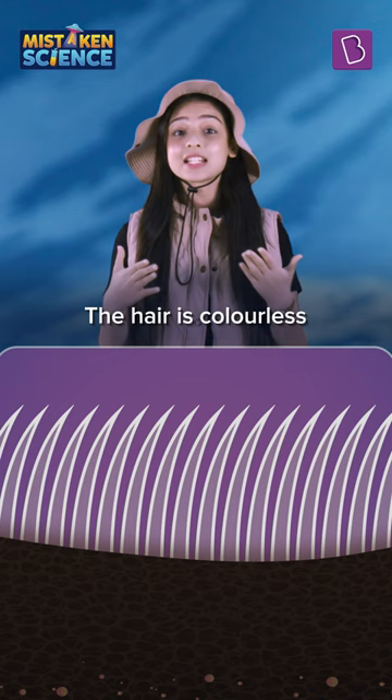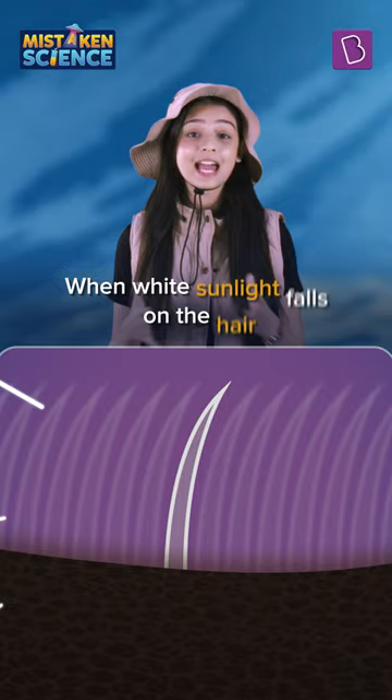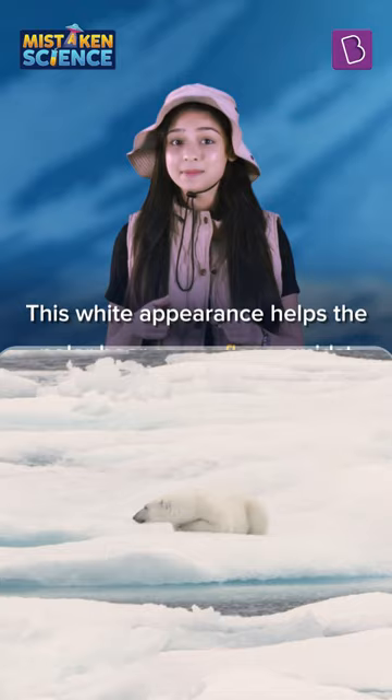When white sunlight falls on the hair, it is scattered away by tiny air spaces, making it appear white. This white appearance helps the polar bear camouflage amid snow in the Arctic.